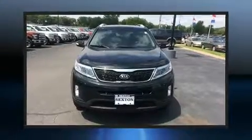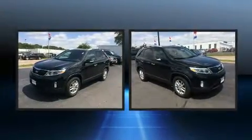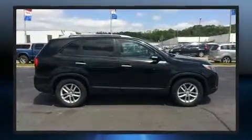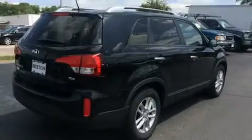Experience driving perfection in the 2015 Kia Sorento with less than 40,000 miles on the odometer. This four-door sport utility vehicle prioritizes comfort, safety, and convenience. It features a front-wheel drive platform, an automatic transmission, and a 2.4-liter four-cylinder engine.